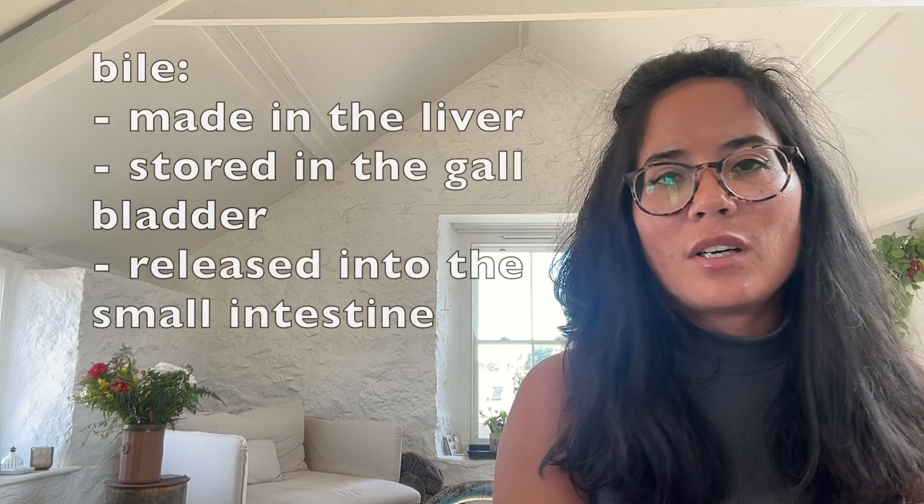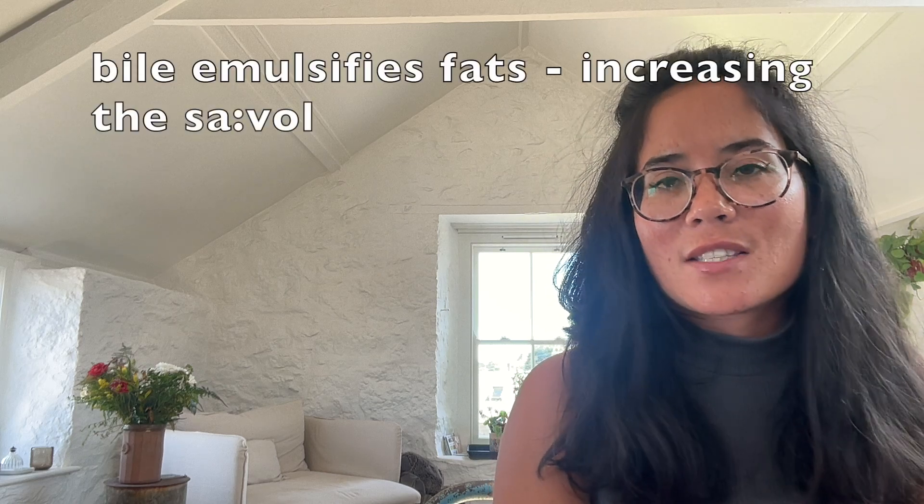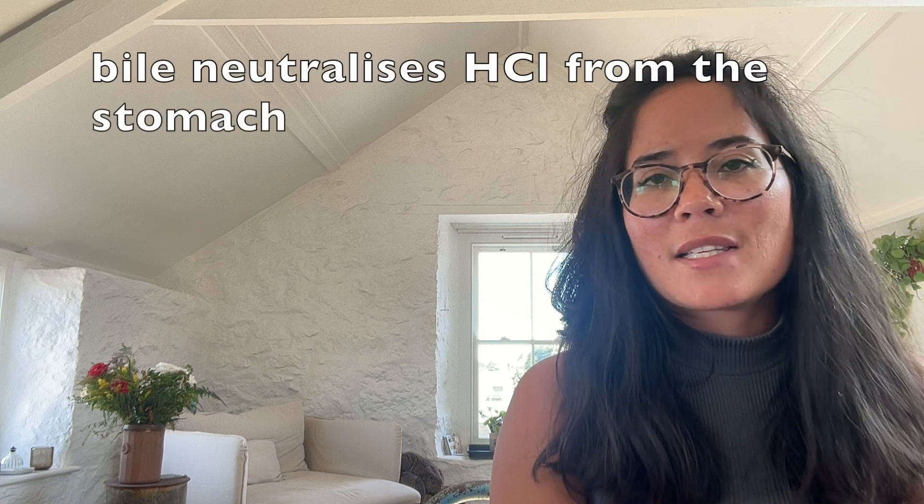Moving on to bile. Remember bile is produced by the liver, stored in the gallbladder, and released into the small intestine. The role of bile is two-fold: number one, it emulsifies fats, increasing their surface area, meaning that the enzyme lipase can work more effectively. Number two, it neutralizes the pH of food, meaning that enzymes released into the small intestine aren't denatured.